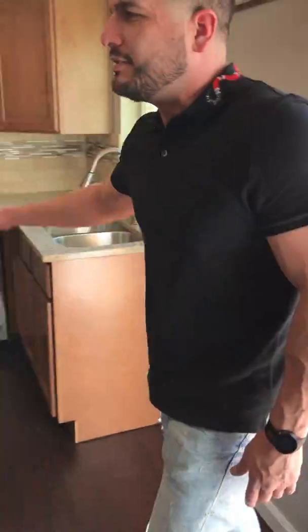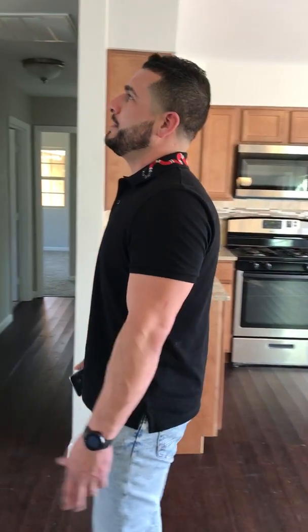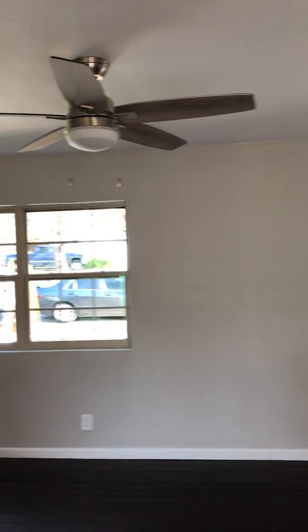Brand new windows throughout, stainless steel appliances. On properties, to give it that new feeling and that new smell, I like to shoot new texture. This is basically a gut job, so we did replace a lot of sheetrock. We retextured it and it looks great — basically it is a new build.